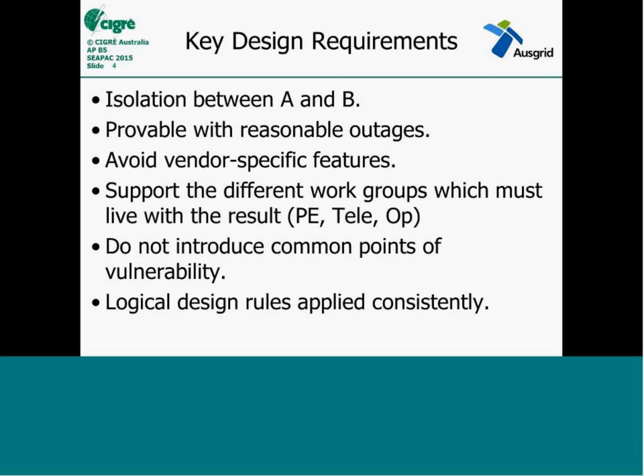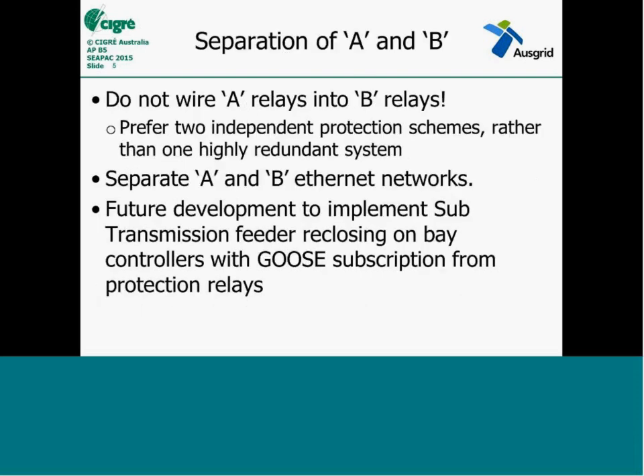Another part is — and this starts touching on the Internet of Things — everyone very quickly starts cross-connecting devices, and our fundamental design was to make sure that didn't happen. The separation of A and B is our big thing in the organisation. We don't wire A-relays into B-relays on separate DC schemes, same communications networks. We don't run open rings. We now prefer the folded ring with an extra path, so you get a complete outage on one scheme but you know definitely that the other scheme hasn't been impacted. There are more details of that in the paper that was sent with this meeting invite.